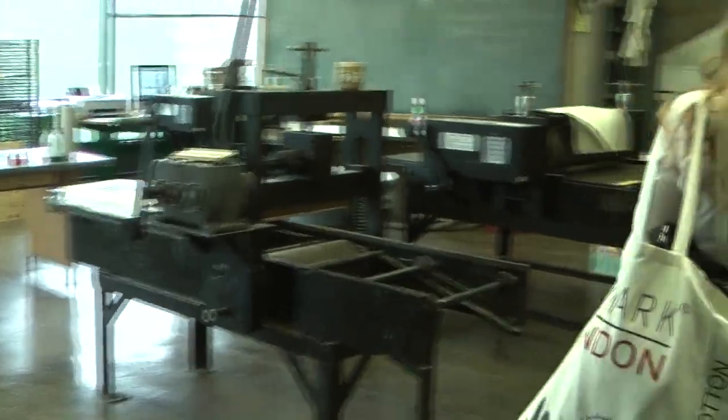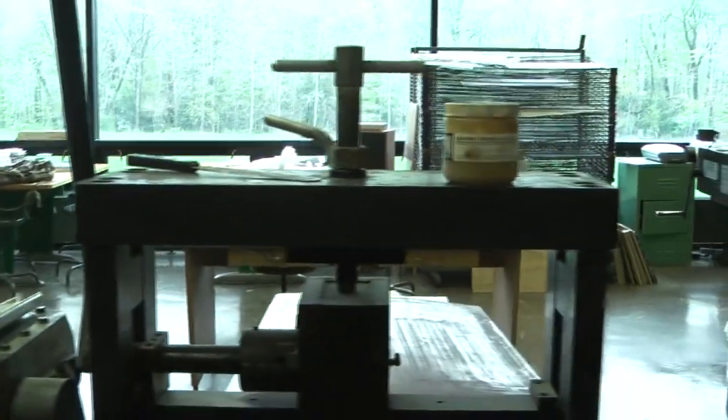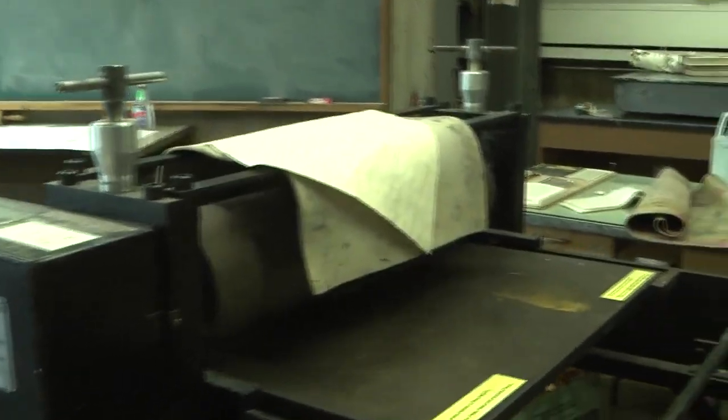Okay, we can start in here — this is the printmaking room. I don't have any classes here yet, but I'm taking a contemporary intaglio class. It covers all different kinds of printmaking. I'm not really sure yet, but I wanted to take it to see if I'd like it — I'm just trying everything. Can anybody take printmaking? I think so, though you might have to have some prerequisites.